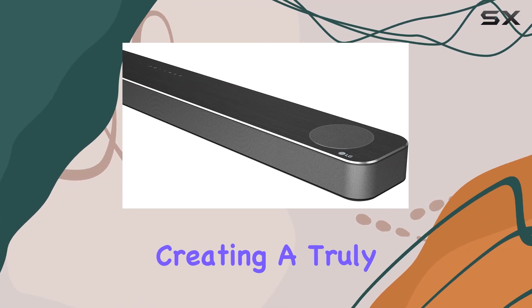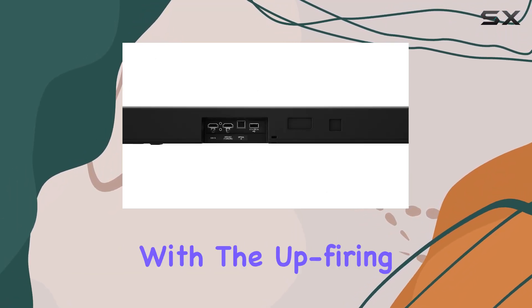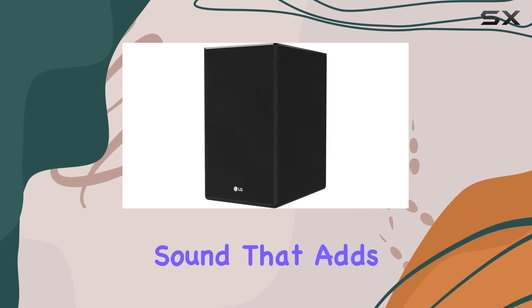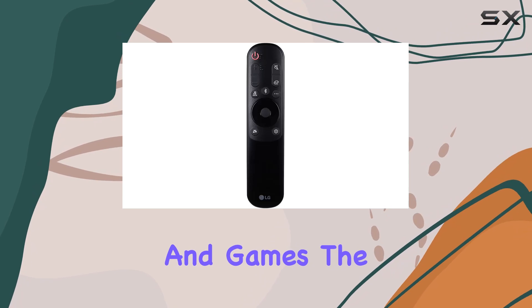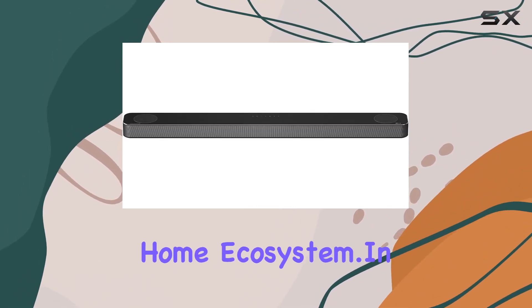The subwoofer, working in harmony with the upfiring front height channels, fills your room with a deep and resonant sound that adds a new dimension to your favorite movies, music, and games. The compatibility with Alexa adds a touch of convenience, seamlessly integrating into your smart home ecosystem.